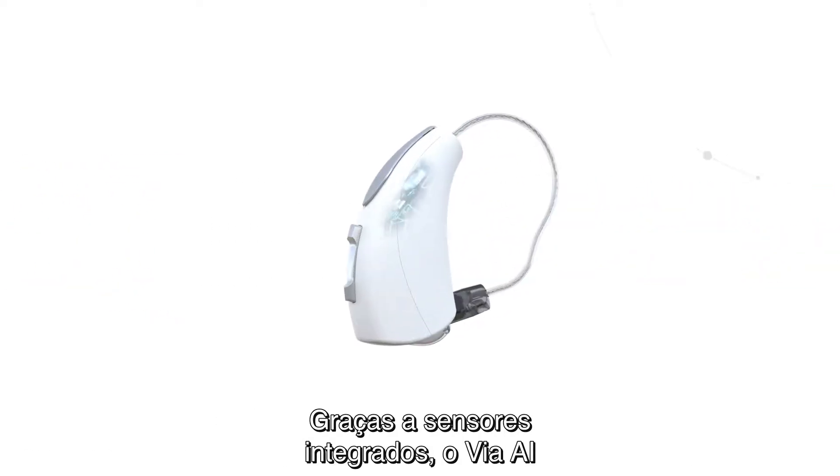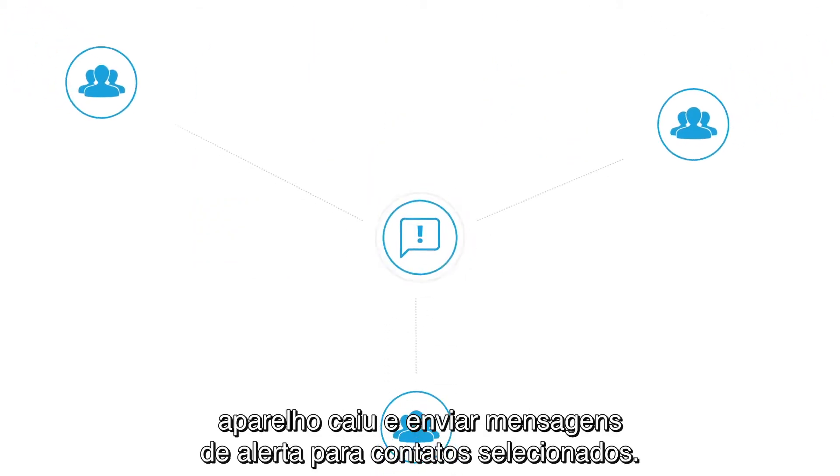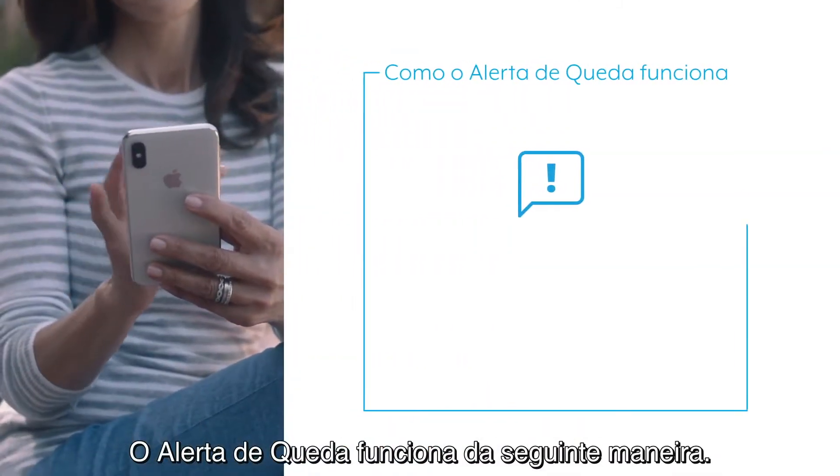Thanks to integrated sensors, Via AI is the first hearing aid that can detect when a hearing aid wearer has fallen and send alert messages to selected contacts. Here's how Fall Alert works.